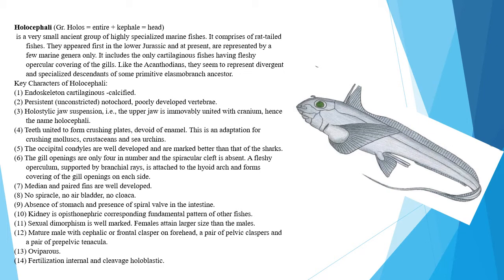Teeth are united to form crushing plates devoid of enamel. This is an adaptation for crushing mollusks, crustaceans, and sea urchins. The occipital condyles are well developed and are more distinct than those of sharks.